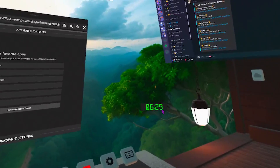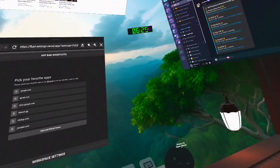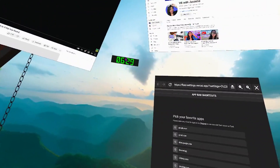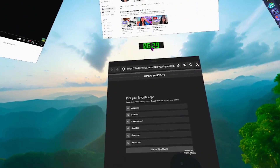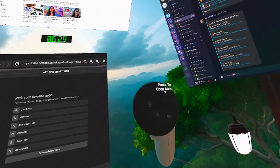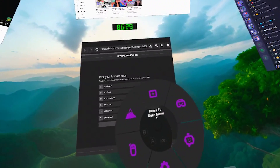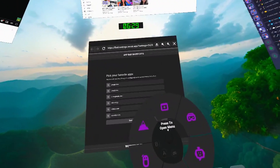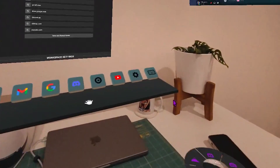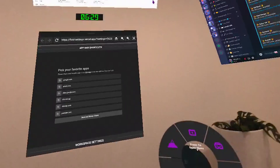Another cool thing is there is a clock, and you can move it around just with your controller by pressing the grip button. You can put this clock anywhere you want so that you know what time it is. If you press the button in the middle or press down on your right thumbstick, you can open the menu. This enables pass-through, so now you can see your room — and obviously your coffee, which is important.